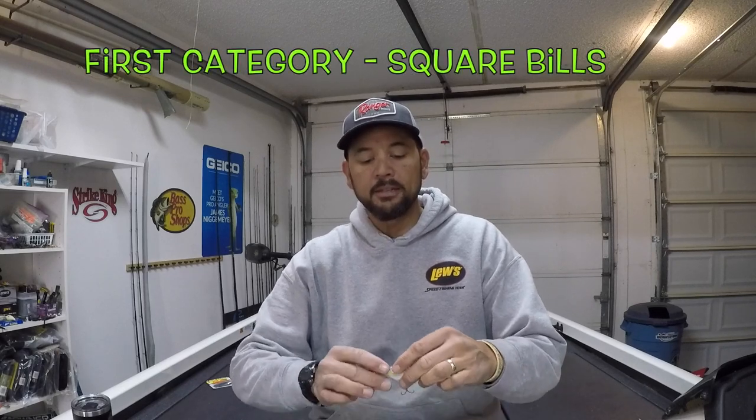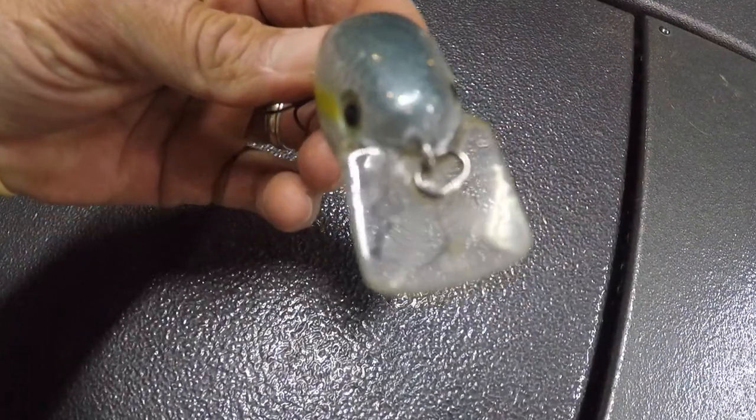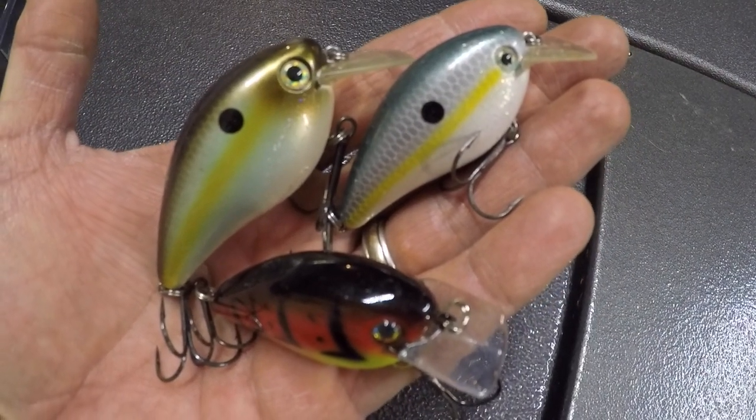The first one is a square bill crankbait. When it comes to searching for fish, covering water, and looking for areas of active or feeding fish, or getting a reaction strike, it's really hard to beat a square bill crankbait. A square bill imitates everything a bass eats — whether it's shad, bluegill, crawdads, and different things like that. Here's a 2.5, here's the 1.5. Number one bait category in my five must-have baits: square bill crankbaits.